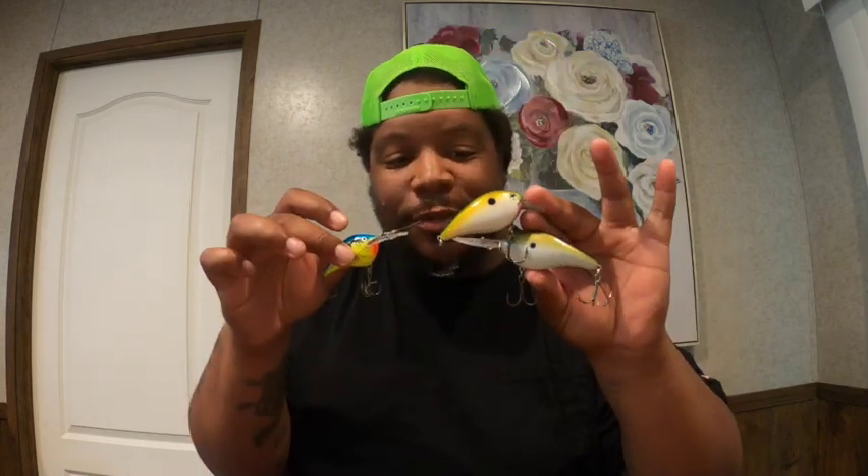Bait number two will be crankbaits. I have three specific crankbaits I would throw: the KVD 3XD or 6XD depending on how deep your water is and how far your color line goes out; a square bill crankbait; and the Rapala DT6, DT8, or DT10 — right here is the DT6. I would take those baits, throw them down the color line, and work it right back parallel along it. You can also try big swimbait, mag drafts, or hard swimbait.